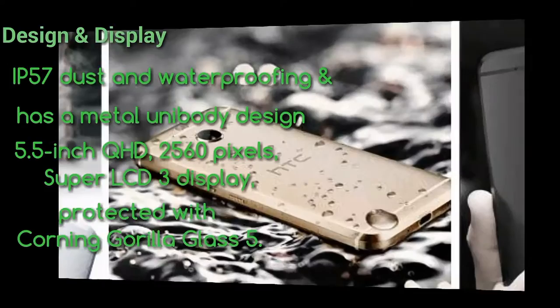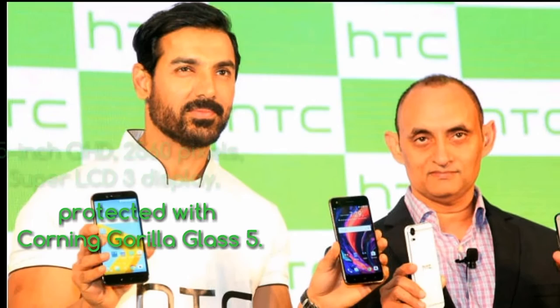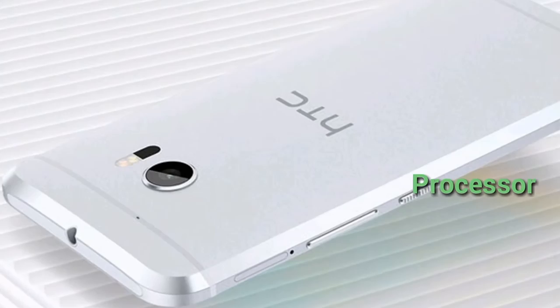It has a metal unibody design and features a 5.5-inch QHD 2560-pixel Super LCD 3 display protected with Corning Gorilla Glass 5.